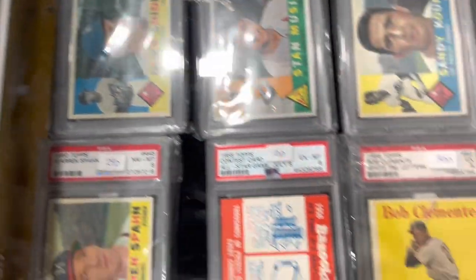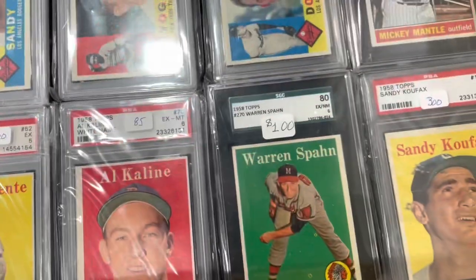You've got Stan Musial, Duke Snider, Roberto Clemente, Ernie Banks — just incredible vintage baseball names.